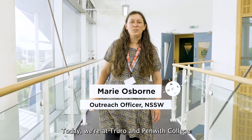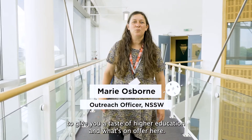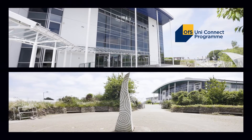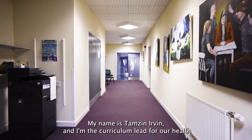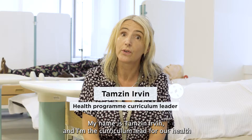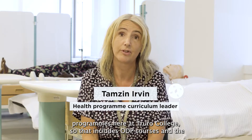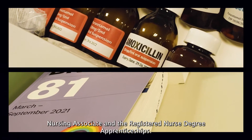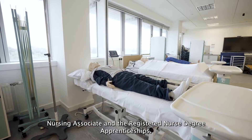Today we're at Truro and Penrith College to give you a taster of higher education and what's on offer here. My name is Tamsin Irvin and I'm the curriculum lead for our health programs, which includes ODP courses, the nursing associate, and the registered nurse degree apprenticeships.